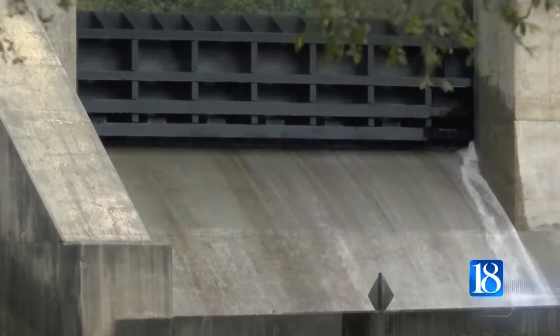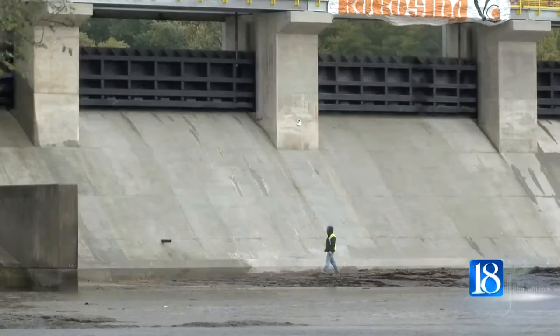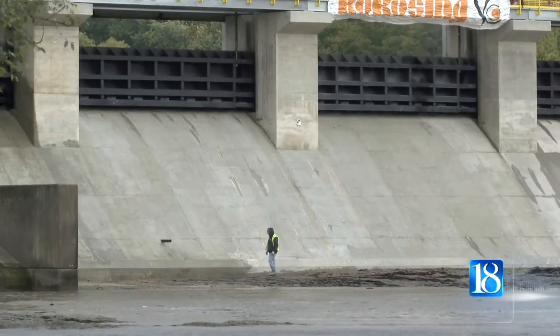Some renovations were also done to the spillway at the Oakdale Dam to help the dam release more water during flood events.